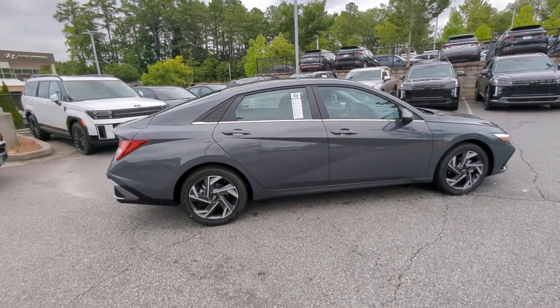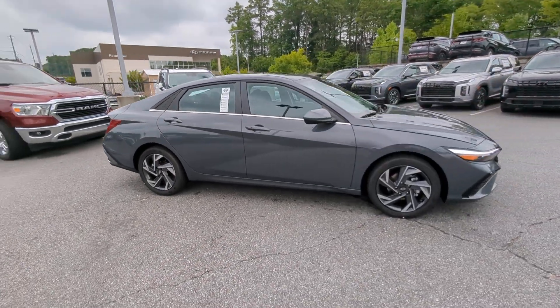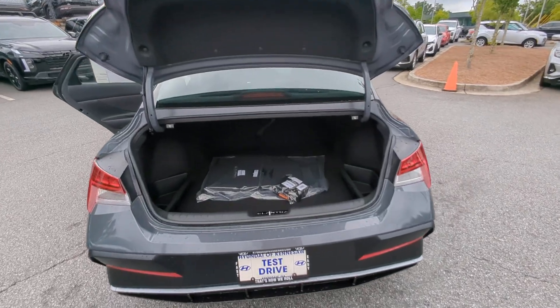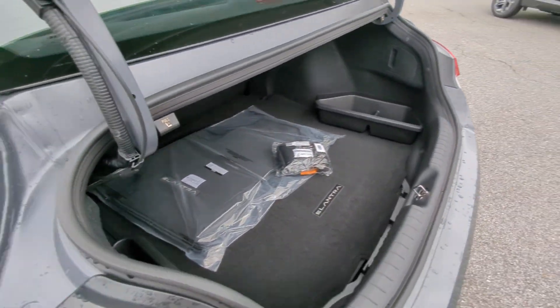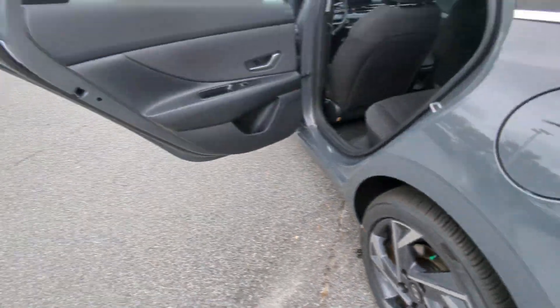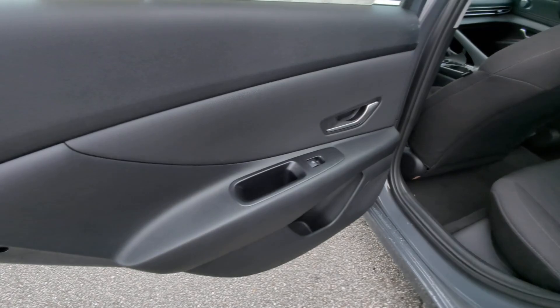These are just some of the great options this vehicle comes with: Convenience Package, Apple CarPlay and or Android Auto, Wireless Charging Station, Pre-Collision System, Navigation System, Keyless Entry, Satellite Radio, Heated Mirrors, Backup Camera, and Dual Zone AC.